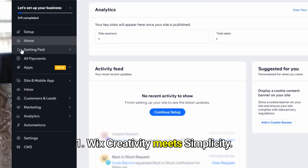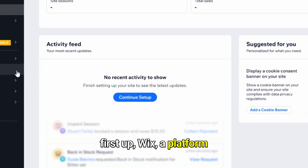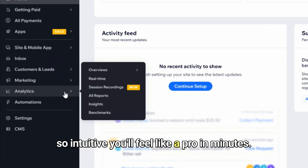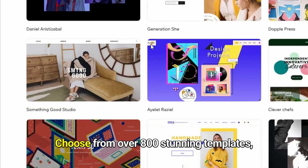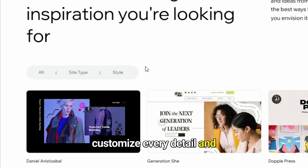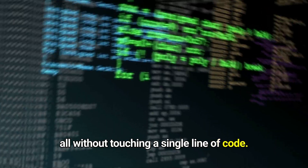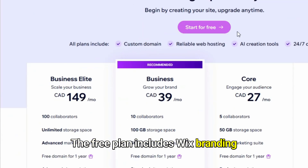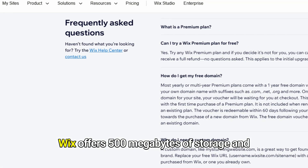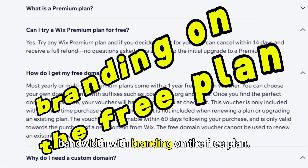First up, Wix — creativity meets simplicity. A platform so intuitive, you'll feel like a pro in minutes. Choose from over 800 stunning templates, customize every detail, and bring your vision to life, all without touching a single line of code. The free plan includes Wix branding, a subdomain, 500 megabytes of storage, and bandwidth.